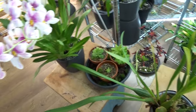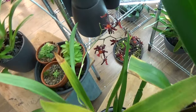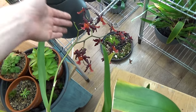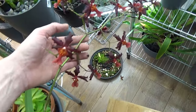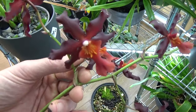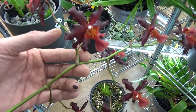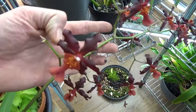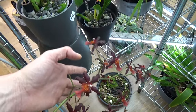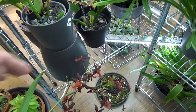Then we have the Wilsonara Lisa Delight over here. The spike is a bit heavy because of the blooms on it, but look at this — also very nice, I think very very nice. Lisa Delight!